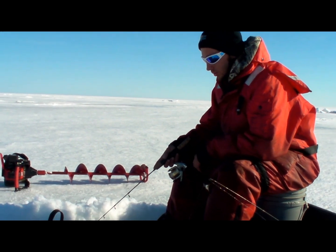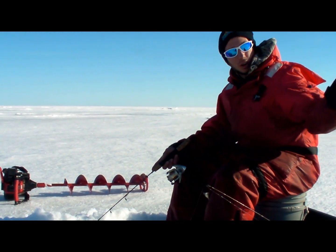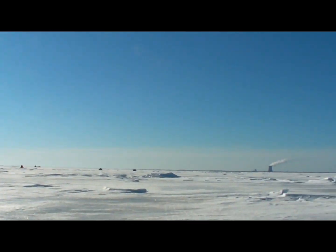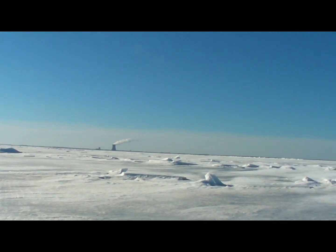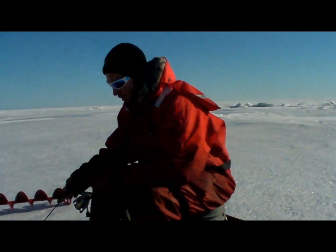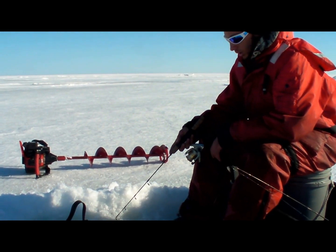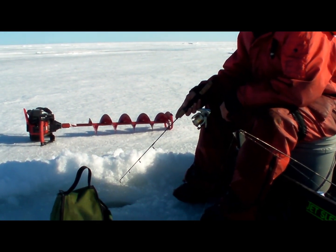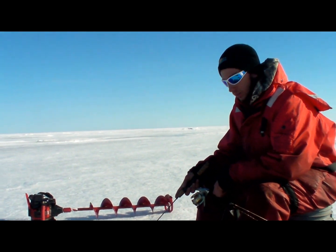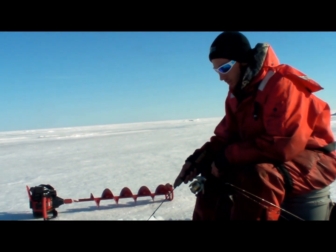We're in about 25 feet of water, just off the reefs out here in front of the power plant. It's a classic late-season area. You can see the big jump pile of ice out there — that's where the reefs are, and the ice has been pushed up on the shallower areas. We're getting towards the end of our ice season here with a lot of warm-up these last few days.